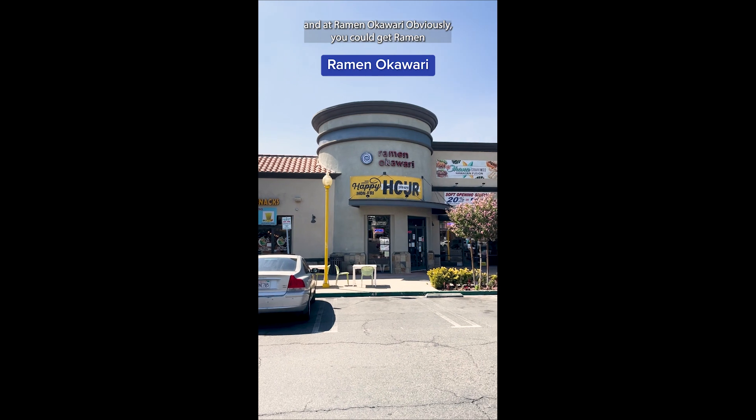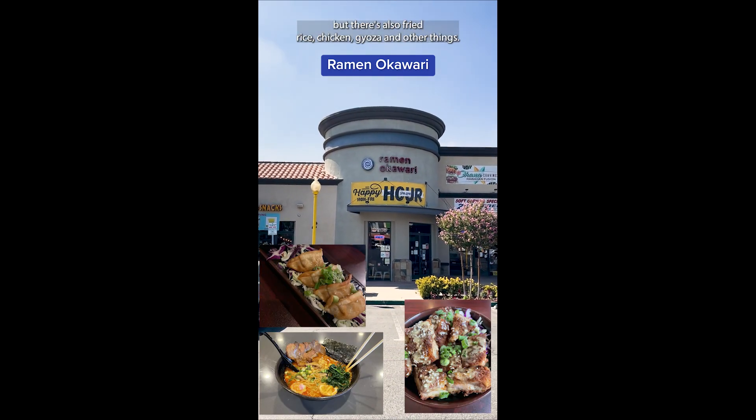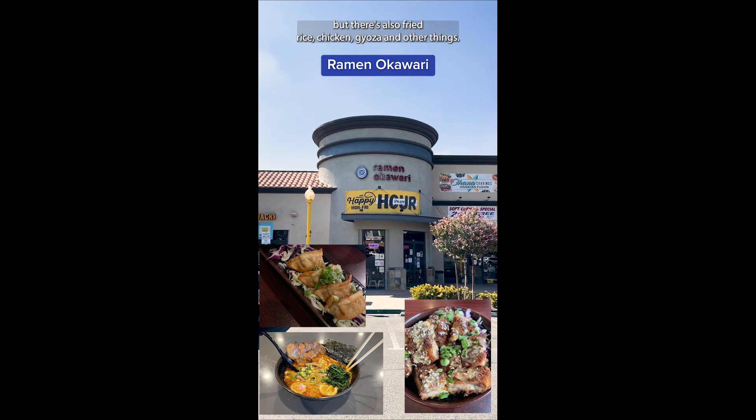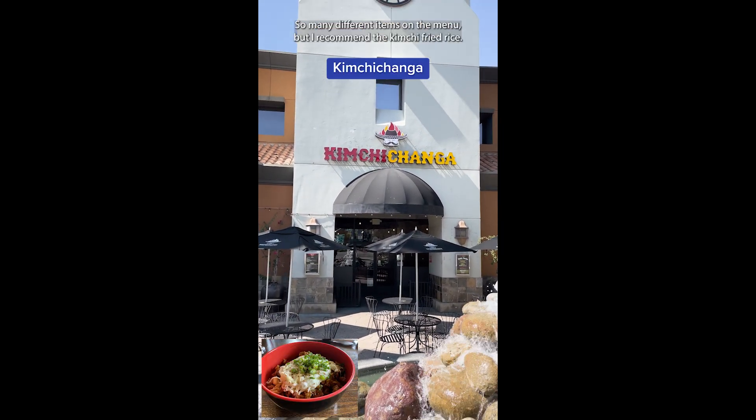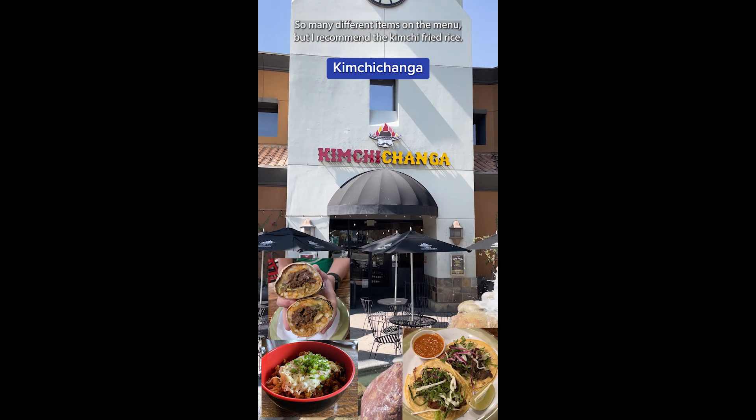At Ramen Okawari, obviously you can get ramen, but there's also fried rice, chicken, gyoza, and other things. Lastly, we have Asian-Mexican fusion restaurant Kimchi Changka. So many different items on the menu, but I recommend the kimchi fried rice.